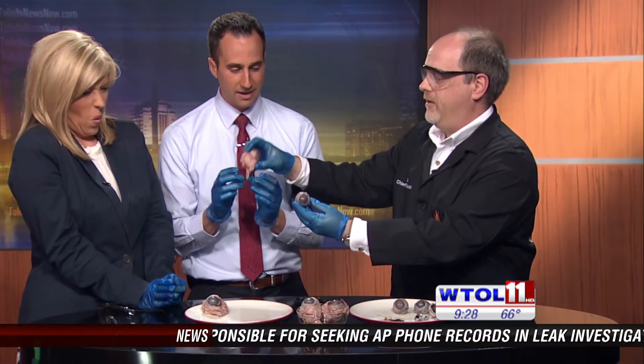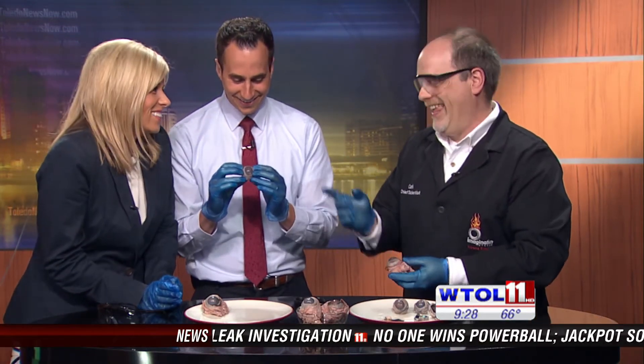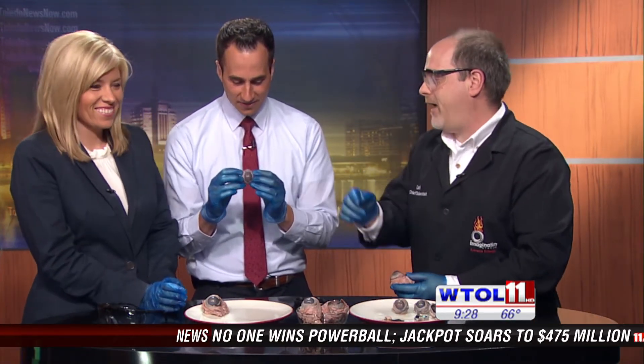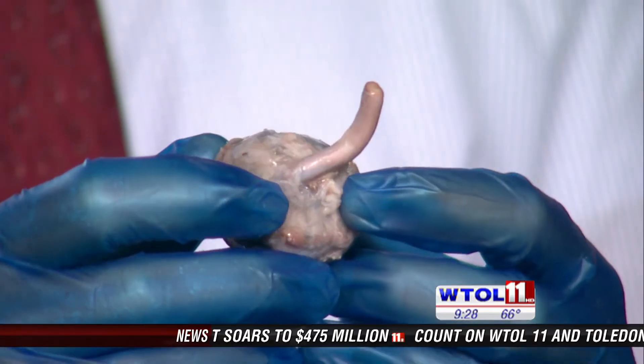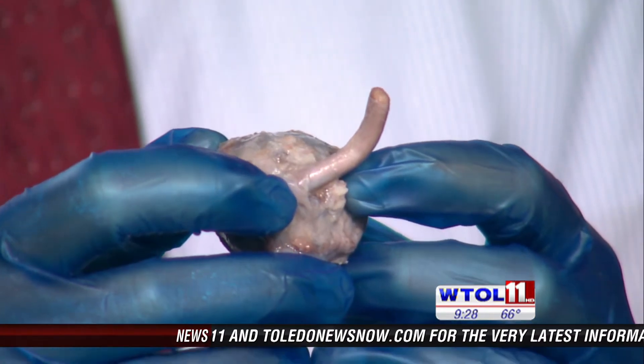We'll trade eyeballs. And what do you notice about this eye? An eye for an eye. In the back, that cord coming out is actually the optic nerve. That's the bundle of fibers that communicates with your brain from the retina.